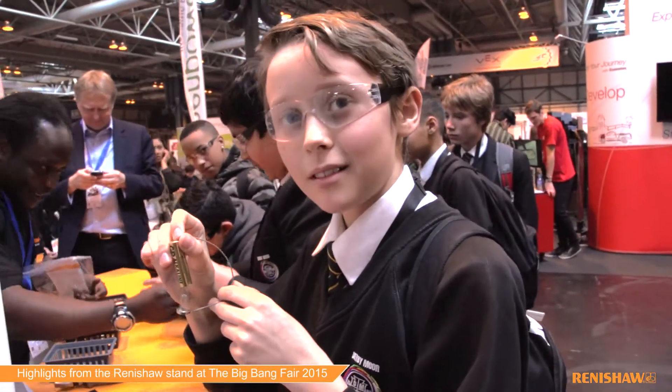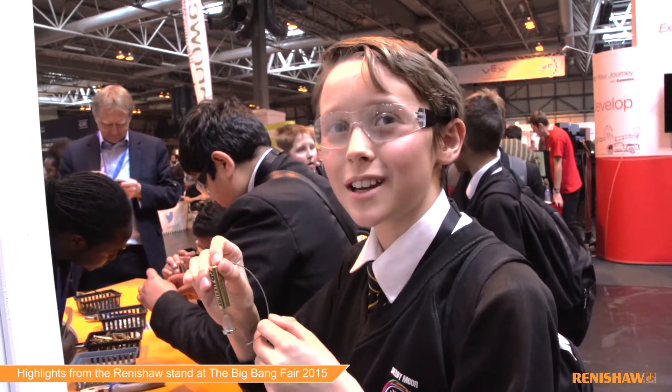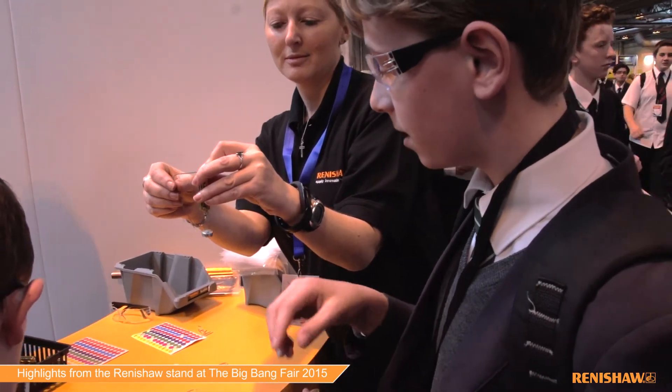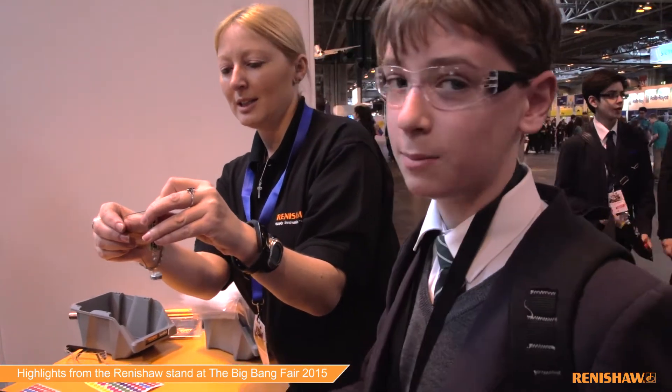What do you think about the activity — is it good? Yes. What do you like about it? The hands-on way to see how it works. I put the battery on it — I'm guessing the wire sends the electricity to the current and it spins round.